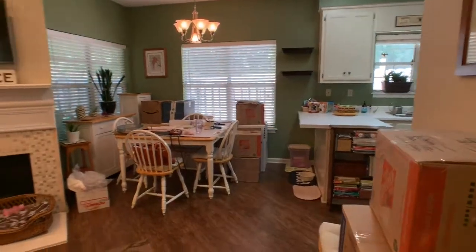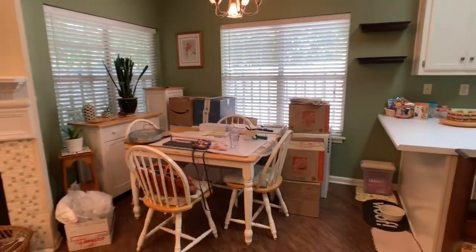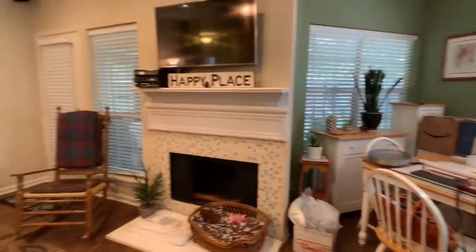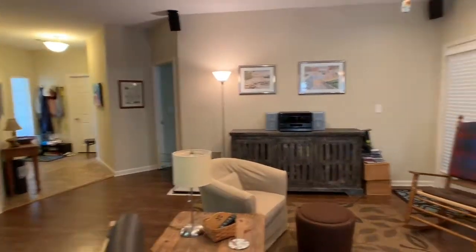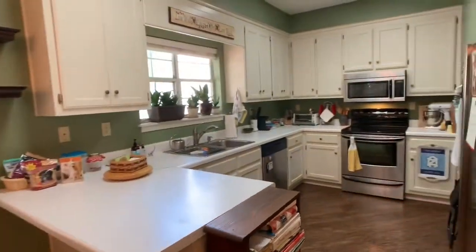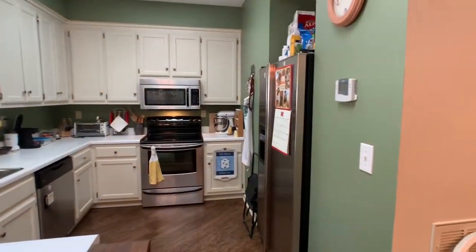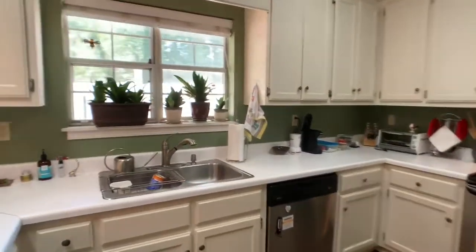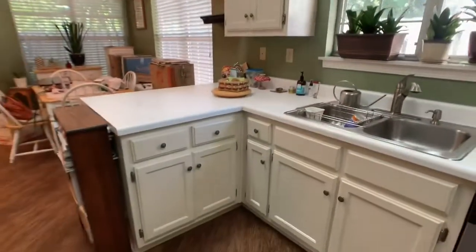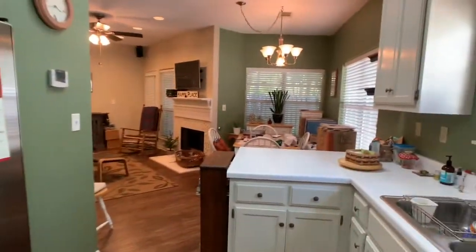Excuse the mess — the current tenant is in the process of moving and packing. There's a dining room here with a chandelier, open to the living room, with a back door there. A bar leads into the kitchen, which is a good-sized kitchen with a fair amount of cabinets and countertop space. There are nice updated stainless steel appliances, and the appliances you see are included.